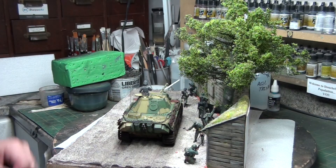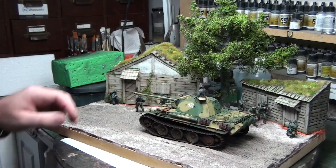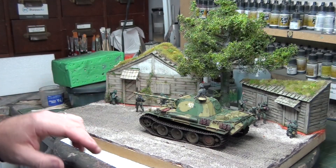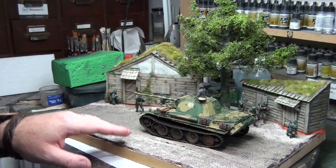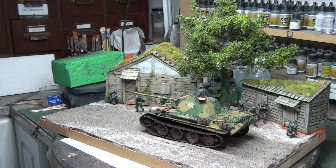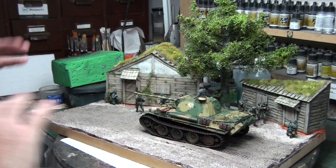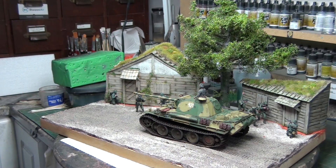But first I have to paint the base in its base colors, and then I have to start adding static grass, tufts, and small bushes and that sort of thing. So there's still quite a bit of work to do yet. But the major parts are finished, and it's basically just the diorama part itself, which I don't think is going to take too long.